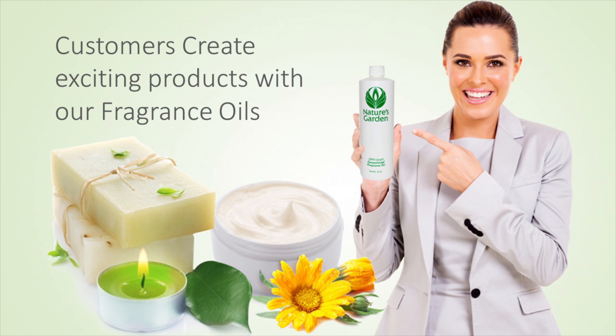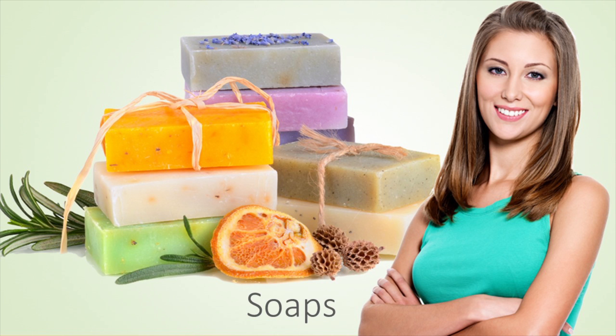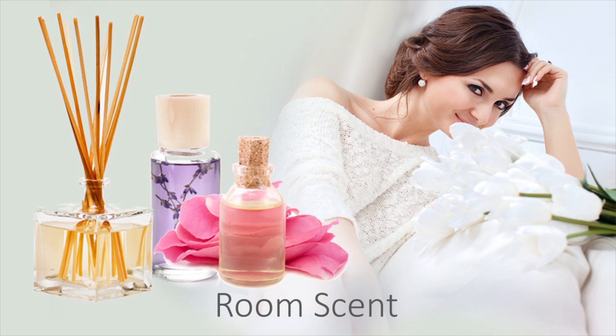Our customers create ripened products with this fragrance oil including charming decorative candles, inviting homemade soaps, luscious bath and body products, and mouthwatering room scents.